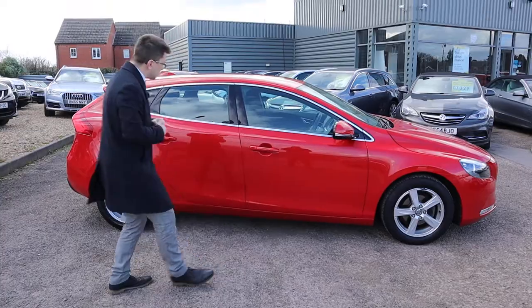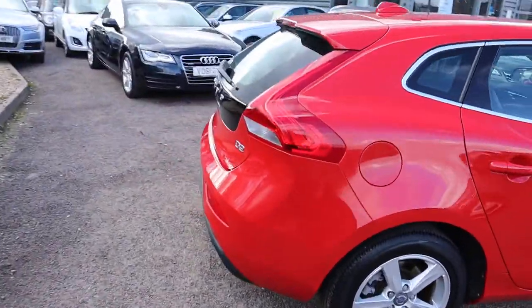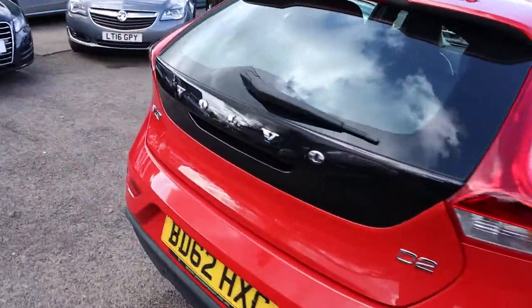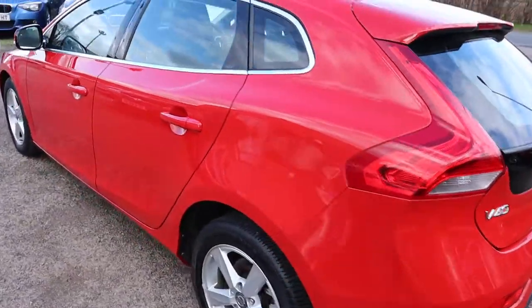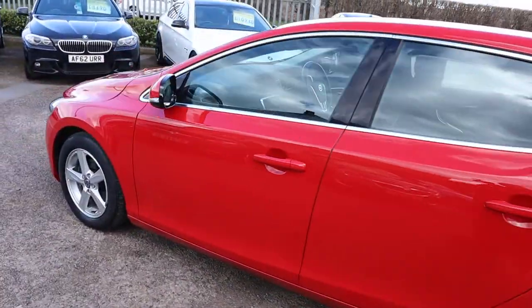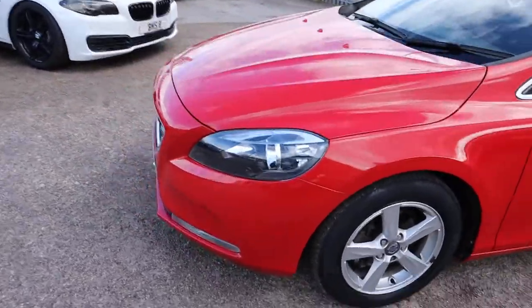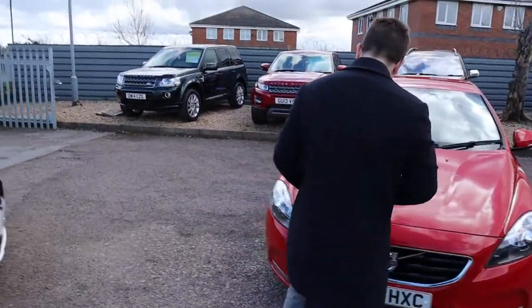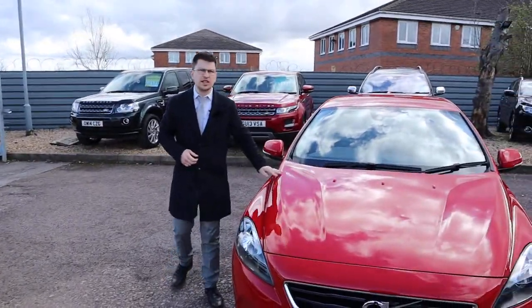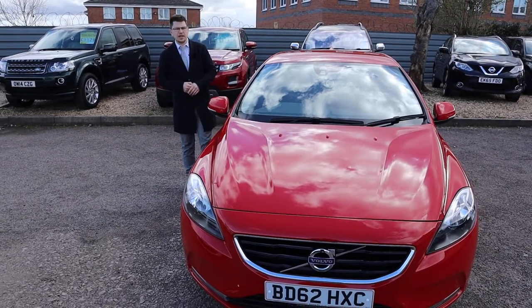Let's have another walk around. We give you a warranty as standard and you can extend it up to four years. Rear sensors there. If you're looking for finance, we've got very competitive rates. We've got part exchange — that's no problem either. Our number is 01926 267813. Come on over, have a test drive, fall in love with it like we have, and we'll speak to you soon. Thank you very much.